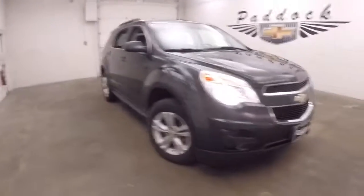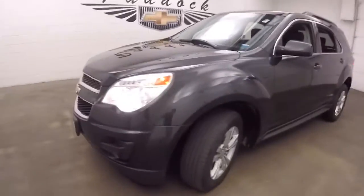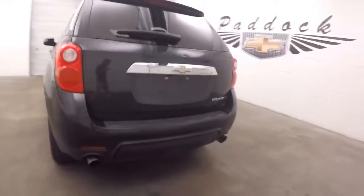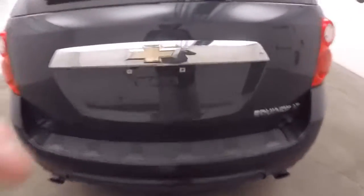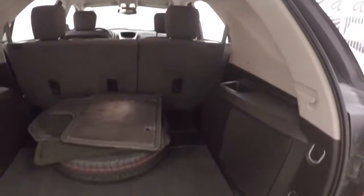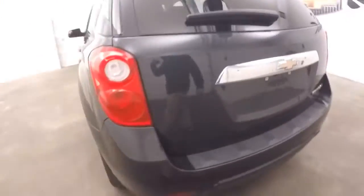2013 Chevy Equinox in a nice slate gray metallic with alloy wheels. There's dual exhaust and tons of room in the back, along with nice alloy wheels throughout.